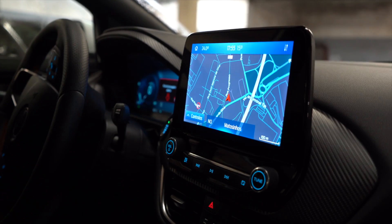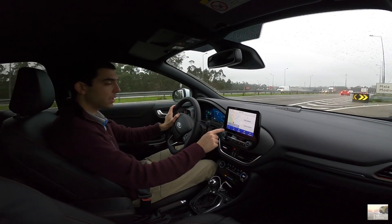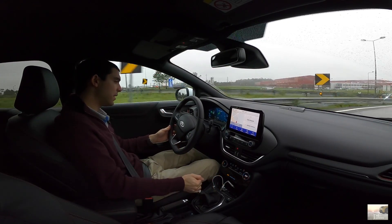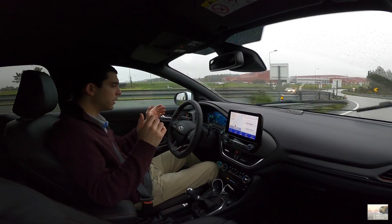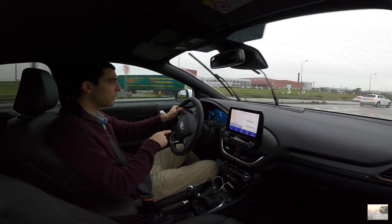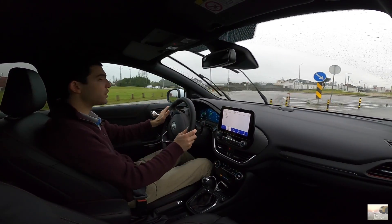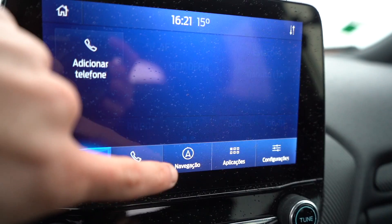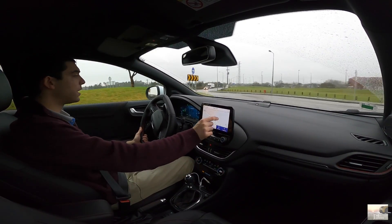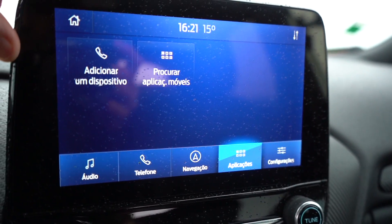O nosso sistema de infoentretenimento é o mesmo, mas tem algumas diferenças — nos hot buttons, como podem ver, as cores também. Em termos de sensibilidade é igual e é bom. Eu gosto dele, como já vos tenho dito. Aqui na navegação, como podem ver, é super sensitivo. É um sistema de facto muito bom. E acho que com estes mais pequenos detalhes e melhorias, ficou ainda melhor. Portanto, um ponto positivo também para isso.